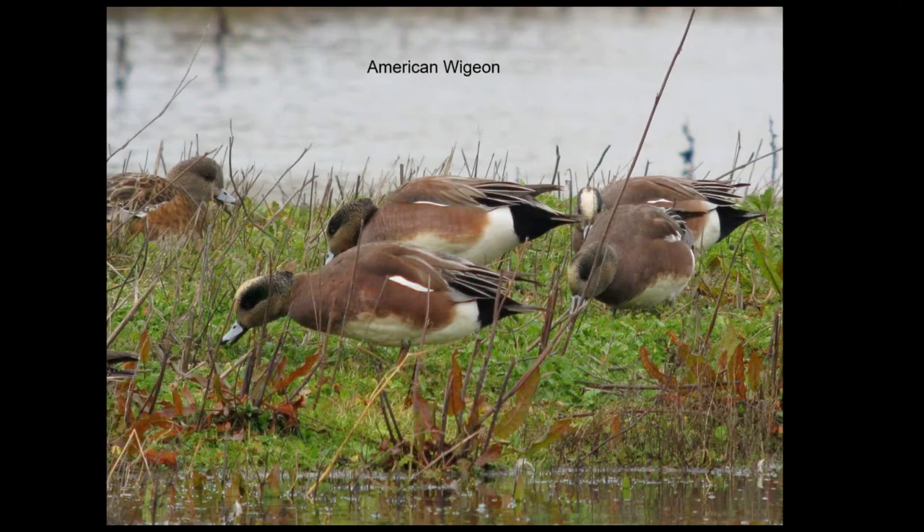American Wigeons are another dabbler, though they spend a lot of time out of the water grazing. Sometimes you'll find the snow geese and white-fronted geese and then a bunch of wigeon with them, all grazing out in the field. Especially this time of year as the new grass is coming in and growing really fast, they spend a lot of time grazing.